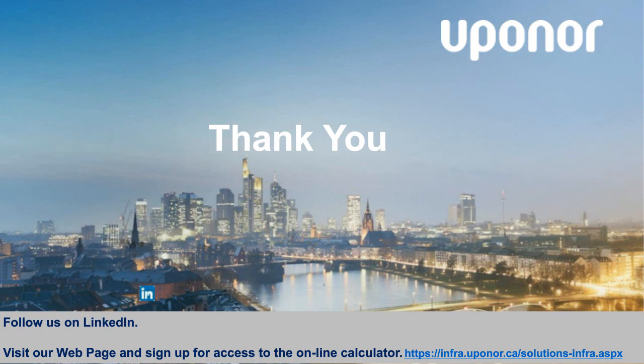Thank you, Tripp. That brings us to the end of our pump station webinar. Hope you enjoyed and absorbed the content. This is one of our last webinars for the year, but we'll be back in 2018 with more content and updates, so we hope to see you again. Please expect your PDH certificates within a few days, and on behalf of myself, Tripp, Grant, and Upenor, I'd like to thank you for attending. Have a great day.